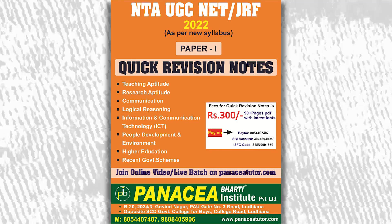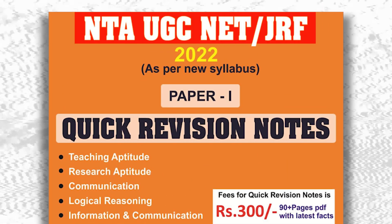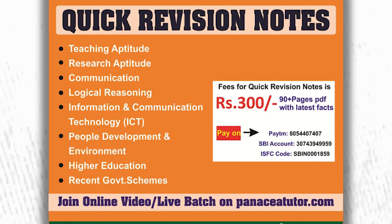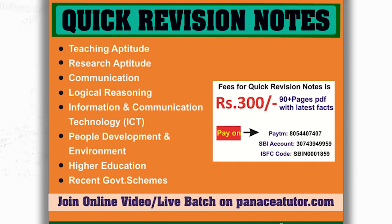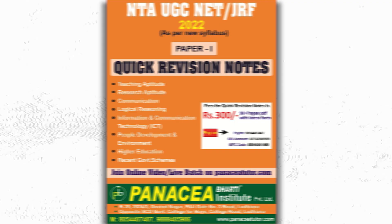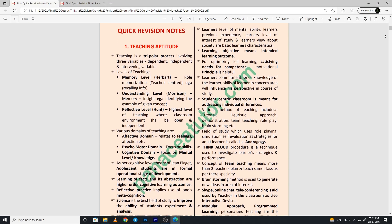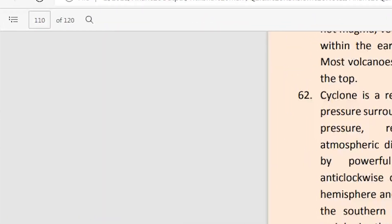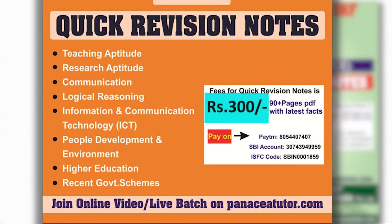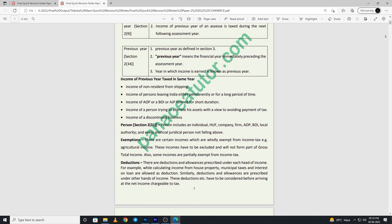Hi guys, are you preparing for UGC NET JRF? If yes, then you can enhance your score with useful and crisp quick revision notes. These are available for UGC NET JRF Paper 1 and Commerce. Paper 1 quick revision notes are 110 pages, priced at rupees 300 only.